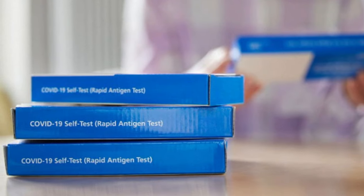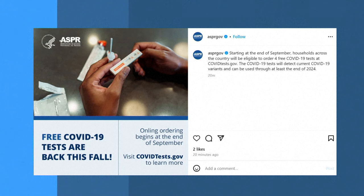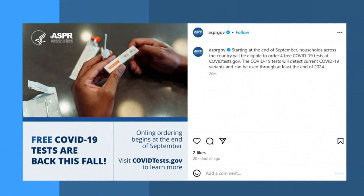And for those who like to keep COVID rapid tests on hand, for the third year in a row, the government is planning to relaunch its COVIDtest.gov website at the end of next month, once again offering free tests.